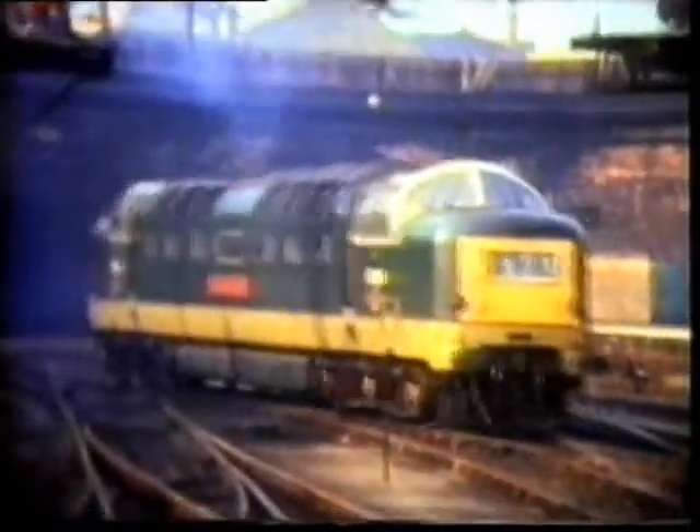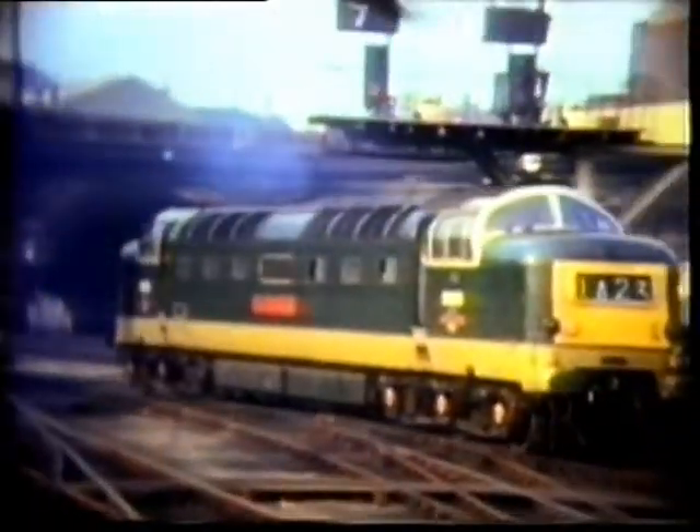The Black Watch was at Peterborough. A much earlier shot on the Eastern region was this one of the Prince of Wales's Own Regiment, seen at King's Cross.